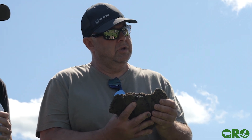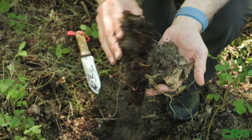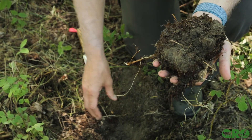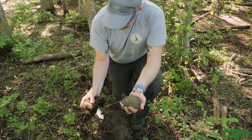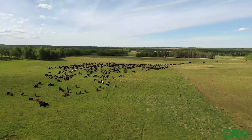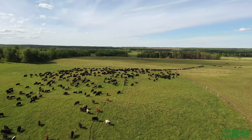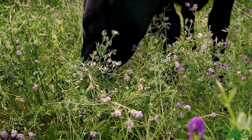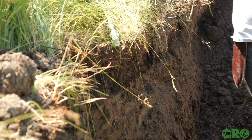We started off looking at a soil profile in a wooded area, and what we saw was sort of typical, really light gray colored soils that are characteristic of gray wooded soils. Then we went out into the pastures, where we saw rotational grazing and regenerative management, and we found very well-developed AH horizons that were light brown to dark brown in color.